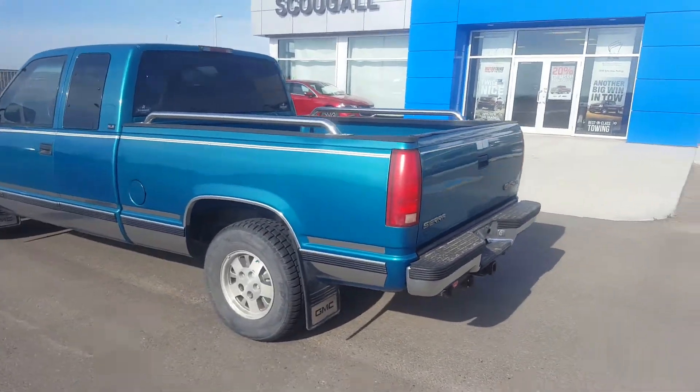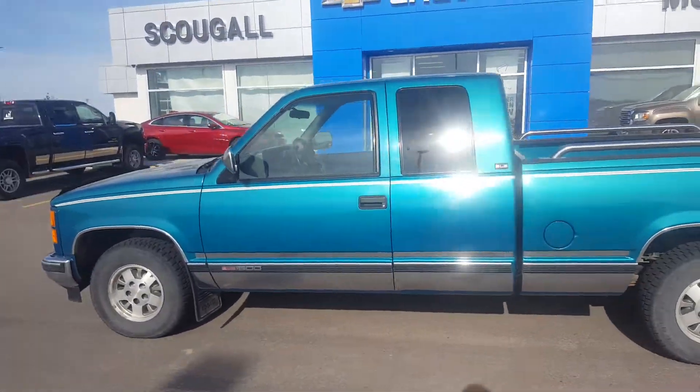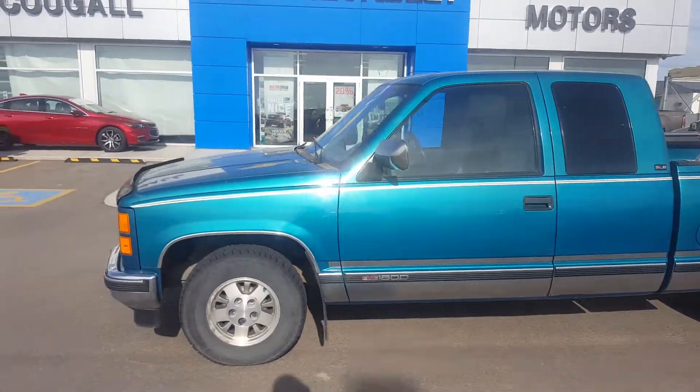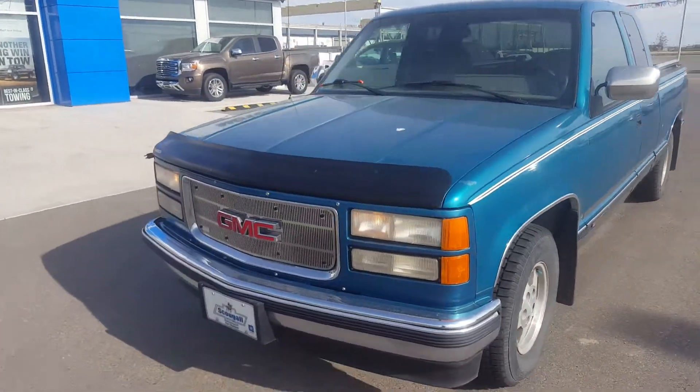This 1994 GMC is listed on our website for only $5,900. Give us a call today at 403-553-3311, or visit us on the web at scougallmotors.com.